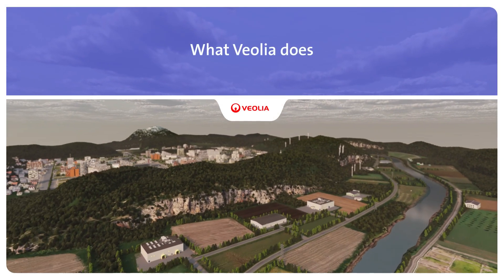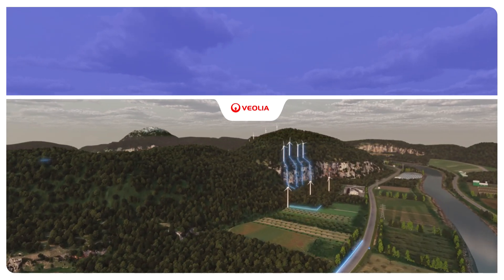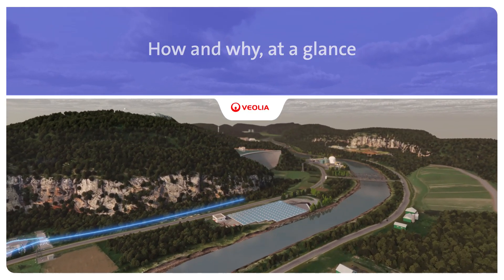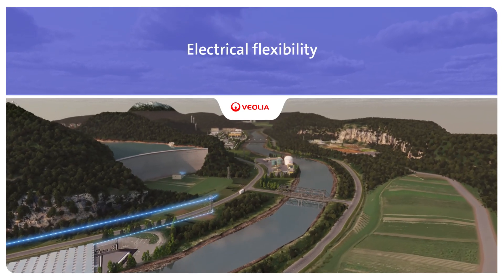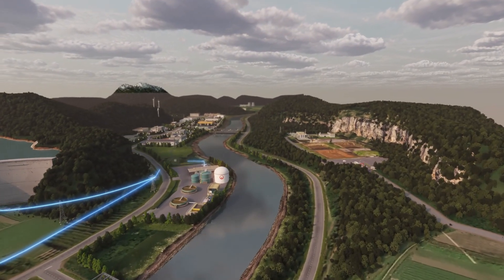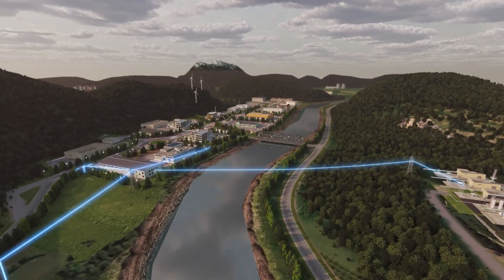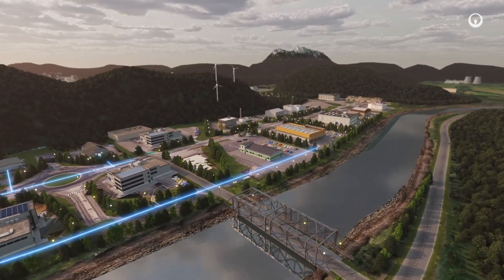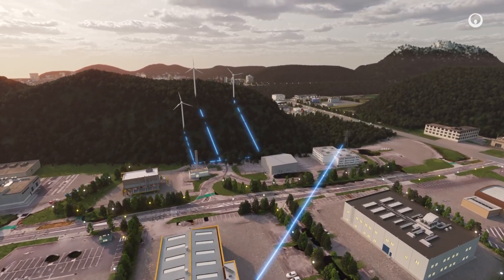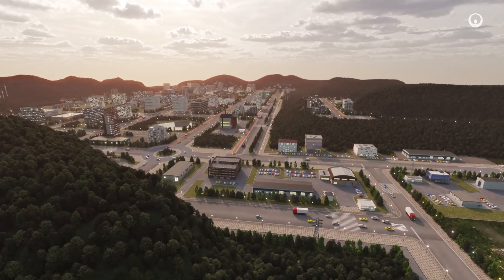Improving access to resources while preserving and replenishing those resources is what we do at Veolia. The climate emergency is accelerating energy transition. Countless new sources of renewable energy are emerging in cities and regions. Every day we transform liquid and solid waste into biomethane and renewable electricity and optimize the energy efficiency of infrastructures. Electrical flexibility, offering intelligent and efficient management of electricity use, is part of this process. Here's how and why at a glance.